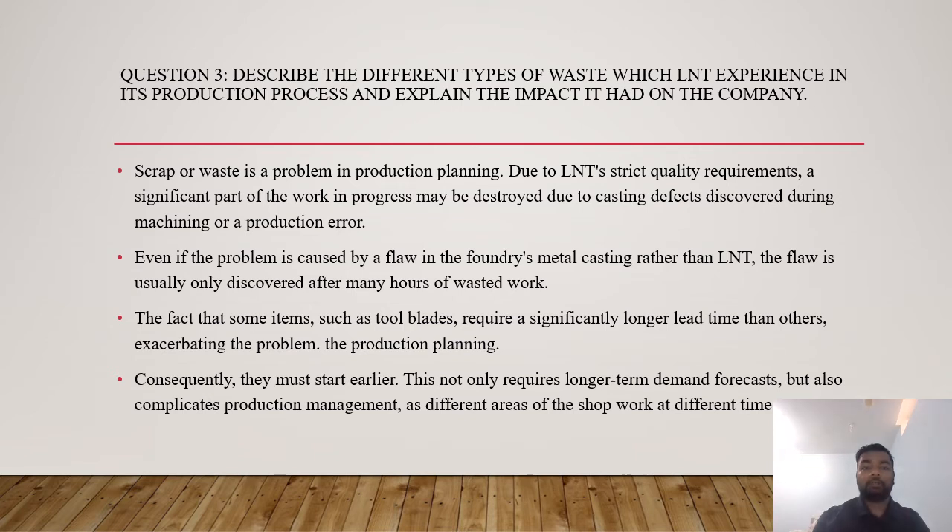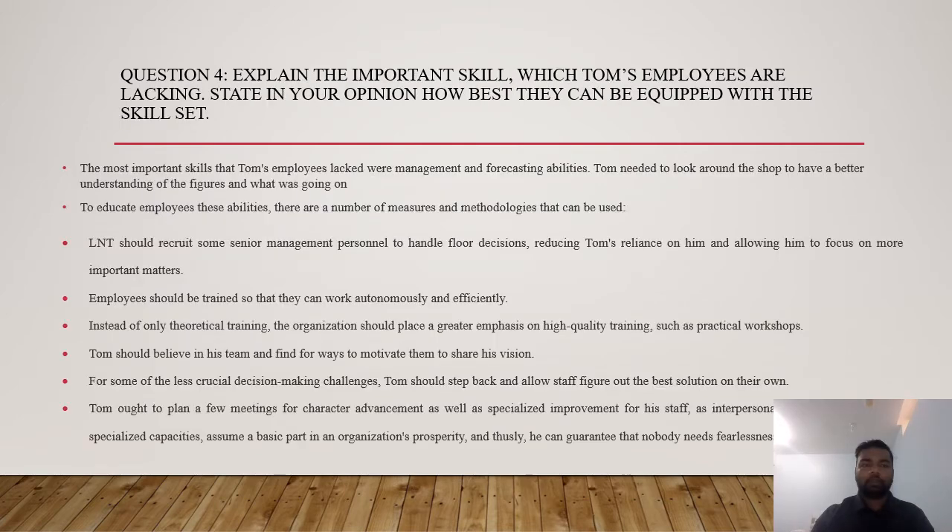Question three: describe the different types of waste LNT experiences in its production process and explain the impact. Scrap waste is a problem in production planning due to LNT's strict quality requirements — a significant part of work in progress may be destroyed due to casting defects discovered during machining or production errors. Even if the problem is caused by a flaw in the foundry metal casting, the flaw is usually only discovered after many hours of wasted work. Some items, such as tool plates, require a significantly longer lead time than others, complicating production management.